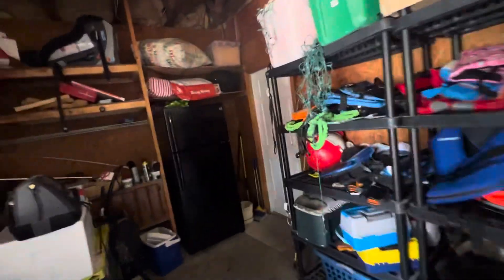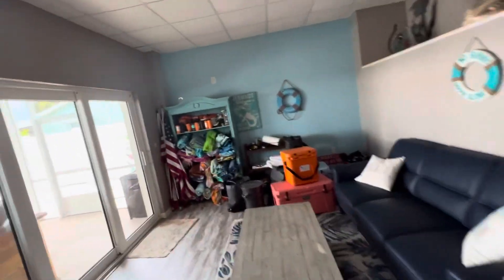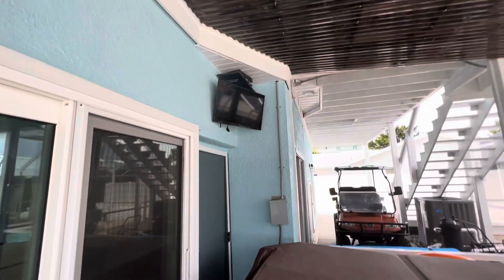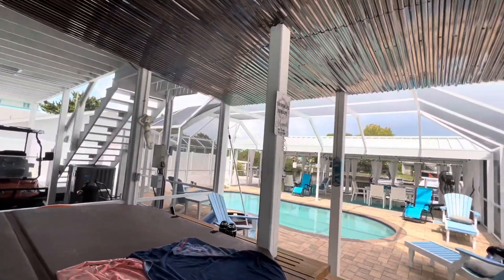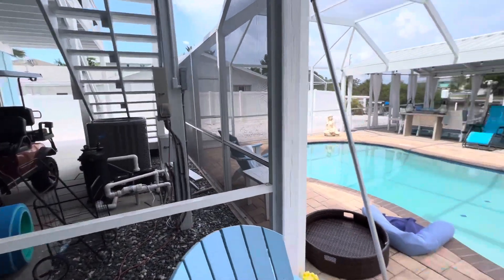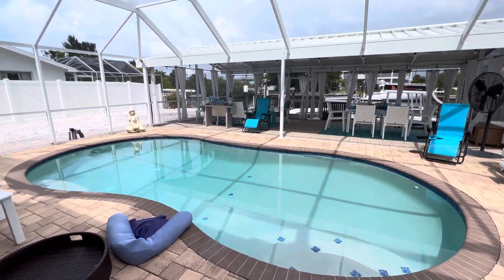My name is Greg Klesias, broker-owner of Gulf Coast Fishing Homes Realty. This is a video tour of 3232 Gulf Coast Drive. Let's go down and look at the outside. Eight-person hot tub — it works, I get in it all the time. Outdoor entertaining with a TV. We covered this section so you can sit and watch it rain around you. Brand new pool heater just put in this spring — in-ground pebble tech saltwater pool with screened enclosure.